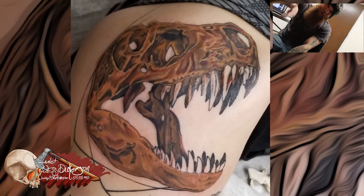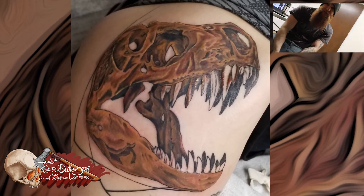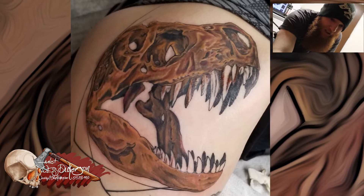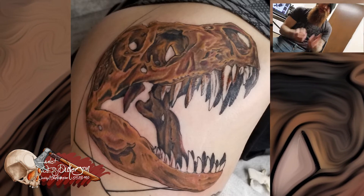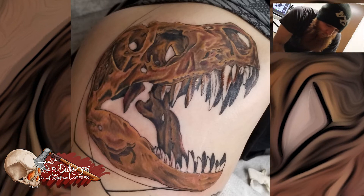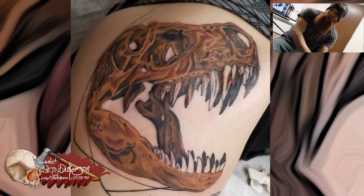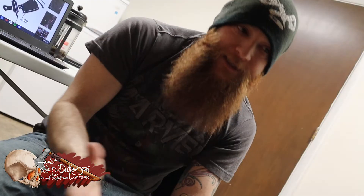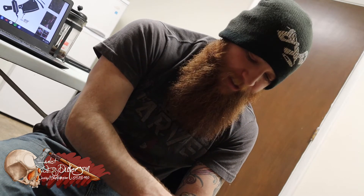Eventually there's going to be the Earth underneath it, and then an asteroid coming up from the bottom beneath her knee, which will eventually hit the Earth, wipe out the dinosaurs, and then a lot of outer space around the outside of it. It was a pretty fun piece to work on. We're about five hours deep, and I think this will be close to a 15 or 20 hour piece by the time it's done.